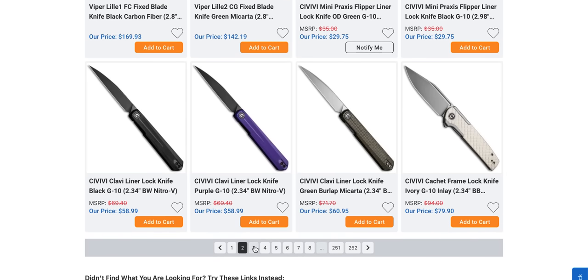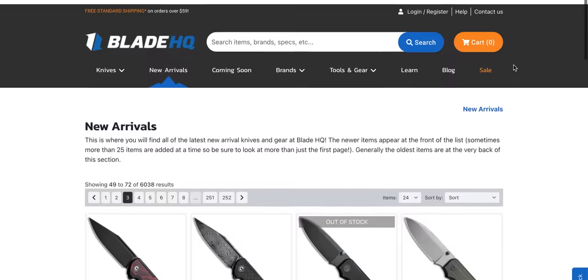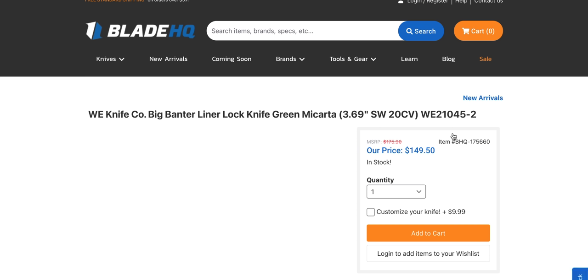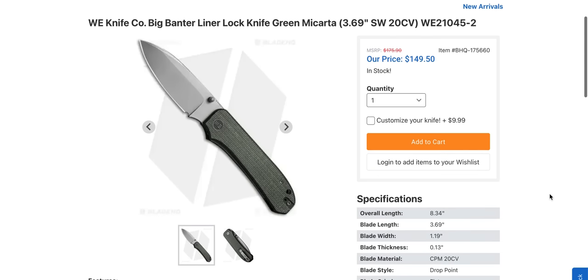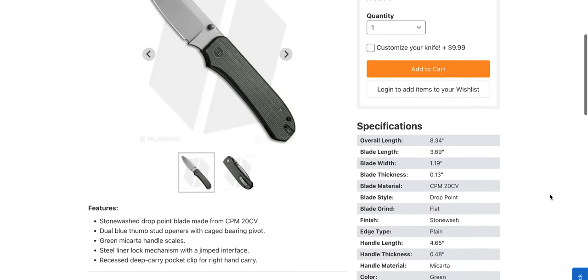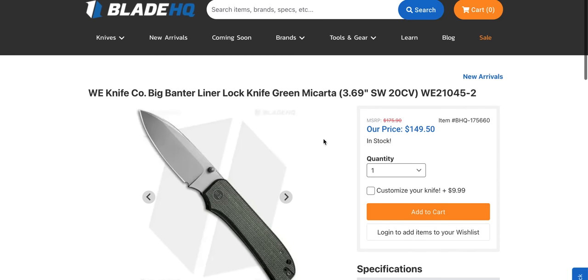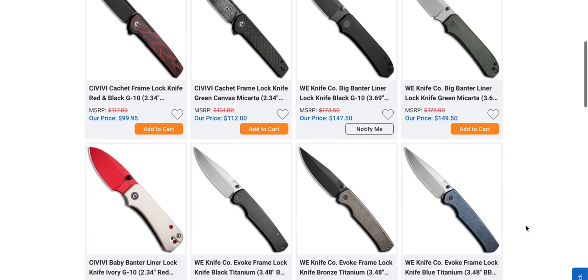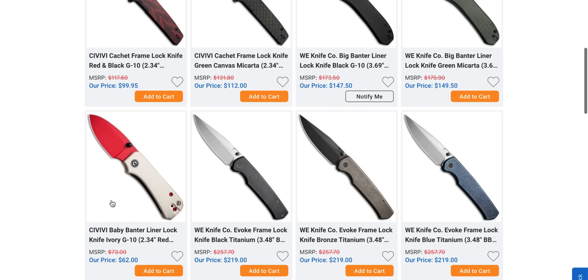The Clavvy — not my favorite, a little bit dangerous. The Big Banter — yes, this is an absolute yes for me. The green micarta looks so cool. I have the black one — in fact I had two of them. This is such a wonderful user. I'm really glad that Ben decided to go ahead and cater to people who like larger knives as well.